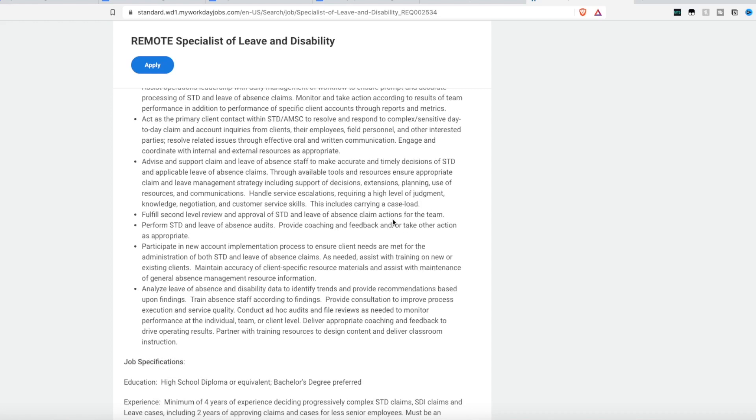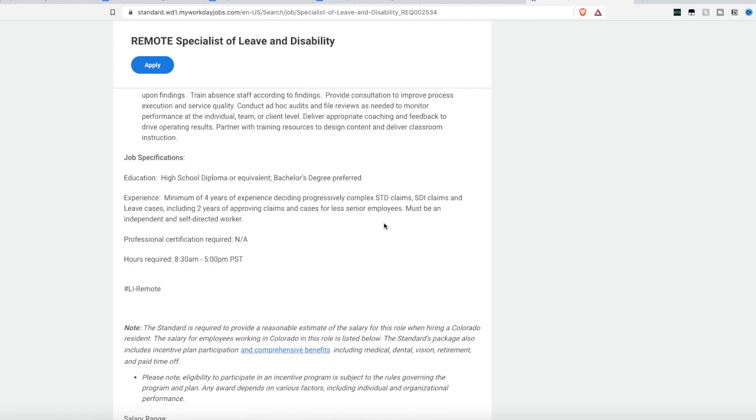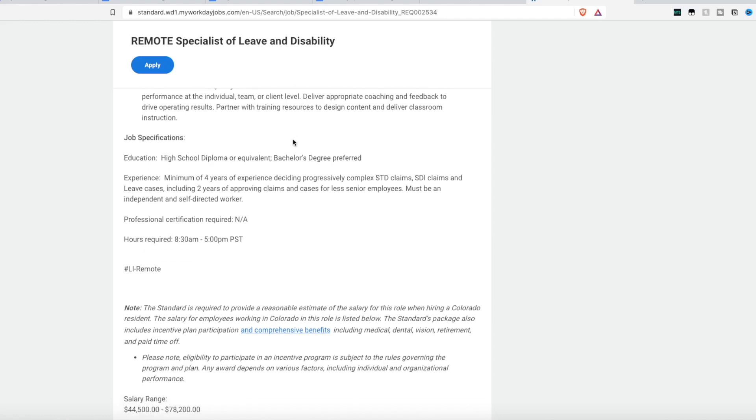You'll participate in new account implementation processes to ensure client needs are met. They only require a high school diploma or equivalent, though they do prefer a bachelor's degree — it is not required. Experience is required: a minimum of four years deciding on complex short-term disability claims or leave cases, and two years approving claims for less senior employees. You must be an independent and self-directed worker.